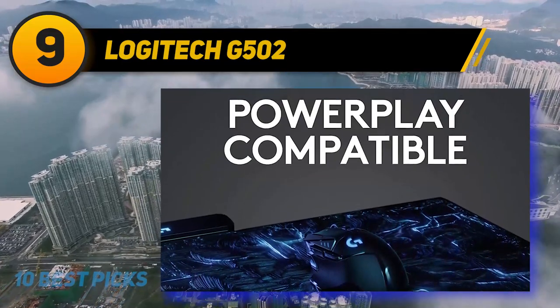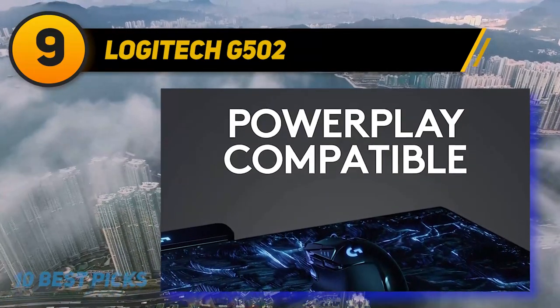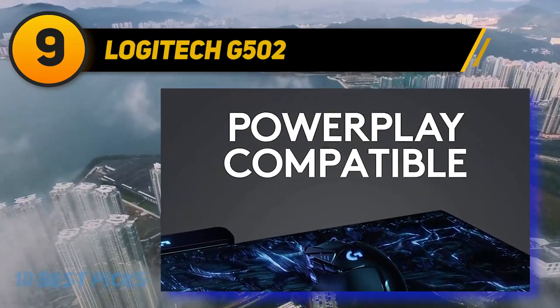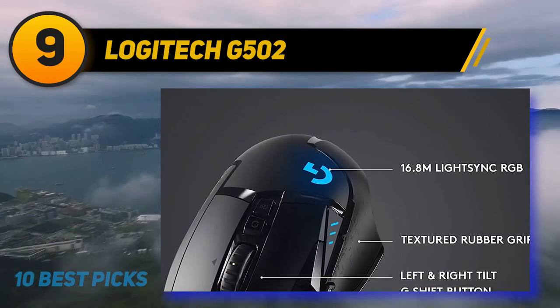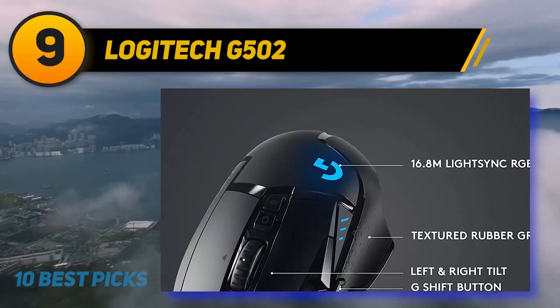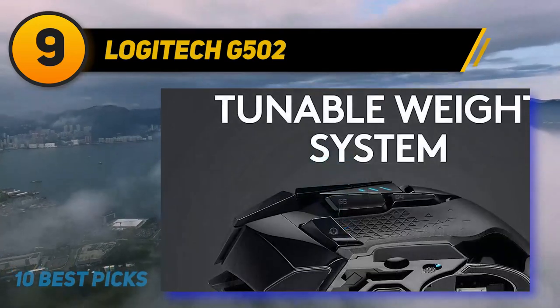On a full charge, you'll get up to 60 hours of use, or just five minutes of charging gives you two and a half hours of use. However, note that it's not compatible with Qi charging, which would be a nice feature to see at this price point.